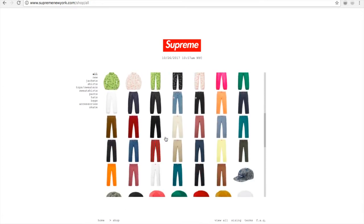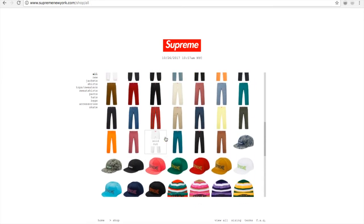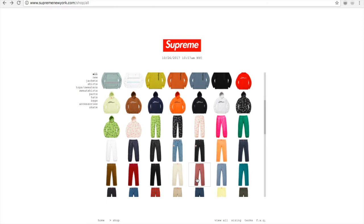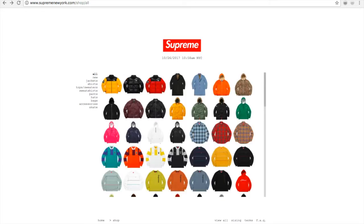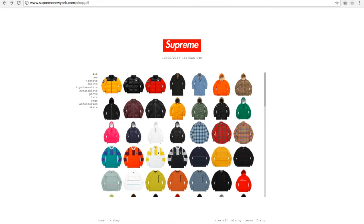I'm getting ready to cop the items now. For those viewers that want to come back and refer to the Supreme drop price list — you want to go to the top and keep refreshing with the refresh button, and keep track of the time so you won't miss out. If you're a couple seconds late, other people will jump ahead of you in line. Less than one minute now guys.